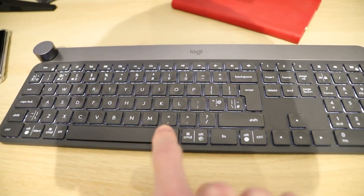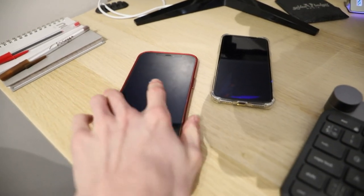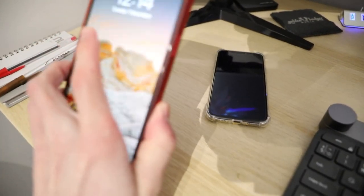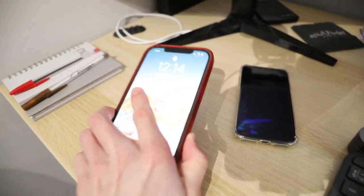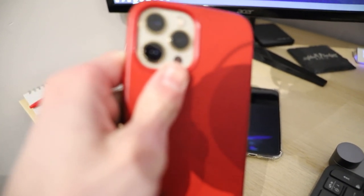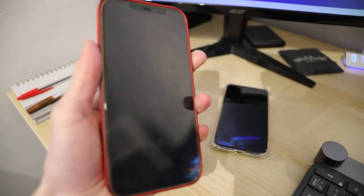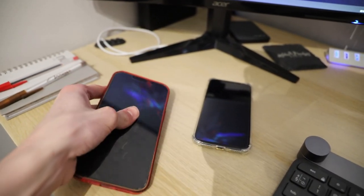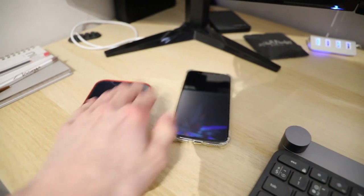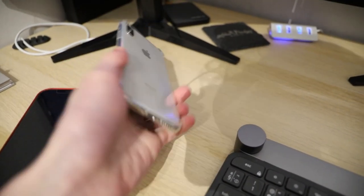Moving along to this side of the desk, I've got my two iPhones. My personal phone is an iPhone 12 Pro Max — that thing is incredible. I could literally use it to film any sort of video because the camera is insane. It's a pretty hefty device but incredible. My work phone, which I use for taking client calls, is my iPhone X.